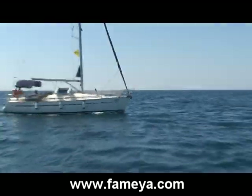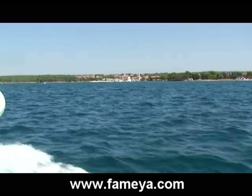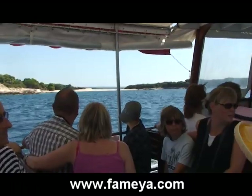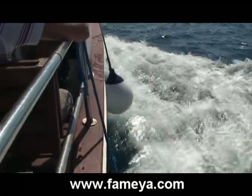Croatia is a sailor's paradise. The reasons for this are its numerous beautiful islands for you to discover, and sailing around them makes it a truly unforgettable experience. The most beautiful beaches in Europe can be found in Croatia, and you can only imagine the experience of joy and happiness while sailing around those places and beaches.